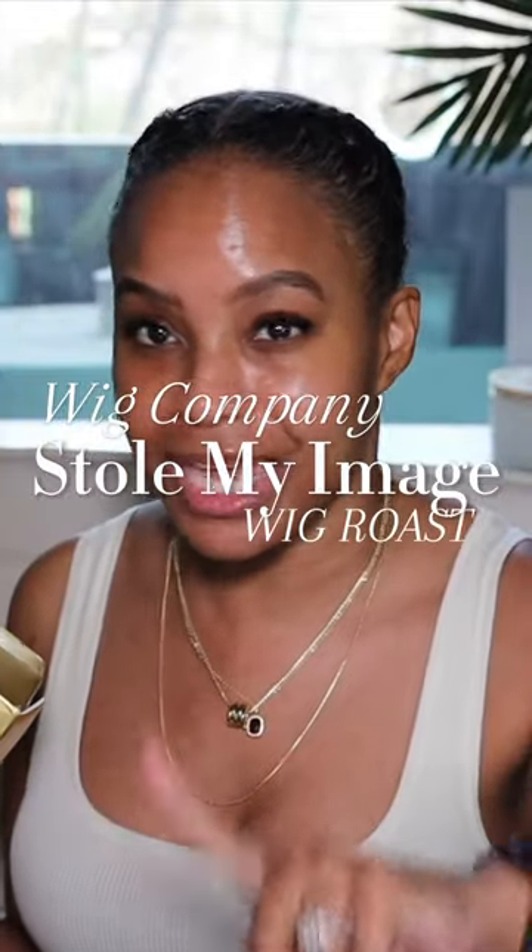If you're gonna steal my image and then Hannibal Lecter my face, I'm gonna need the wig to be good or something. Oh girl, we got beef.